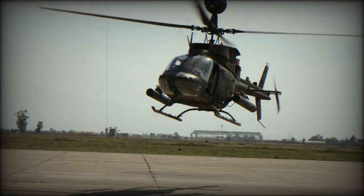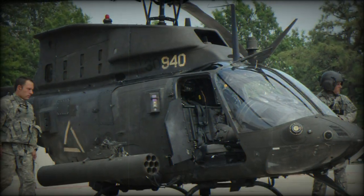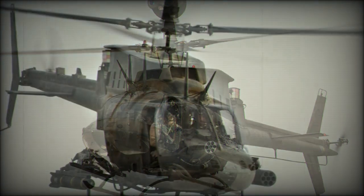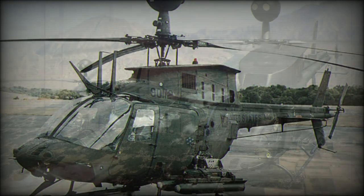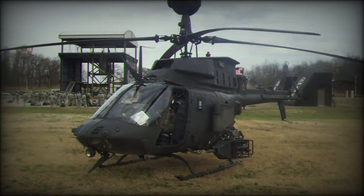The Kiowa Warrior has two hardpoints and can use different armament systems. It can be armed with a podded 12.7mm machine gun, Hydra 70mm unguided rocket pods, Hellfire anti-tank guided missiles, and even Stinger air-to-air missiles. A combination of various weapons can be fitted depending on mission requirements.